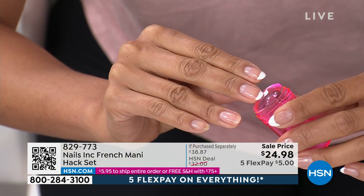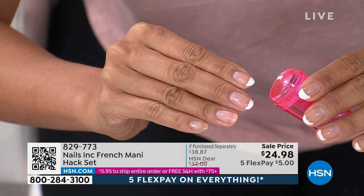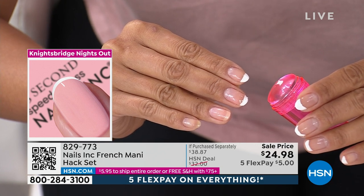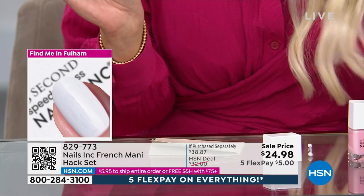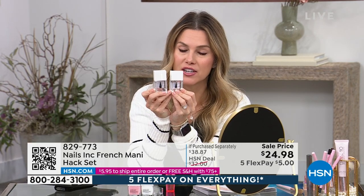I also wanted to show you how to clean the stamper. You're just gonna take any lint-free cloth and press it — this is just a paper towel. Use what you have. If there's a little left over, this comes off and you can simply wash it — it's silicone. The base coat and the top coat are unbelievably worth their weight in gold for any nail color you have. Sandwich them in between, because it dries so incredibly glossy, shiny, and quick.